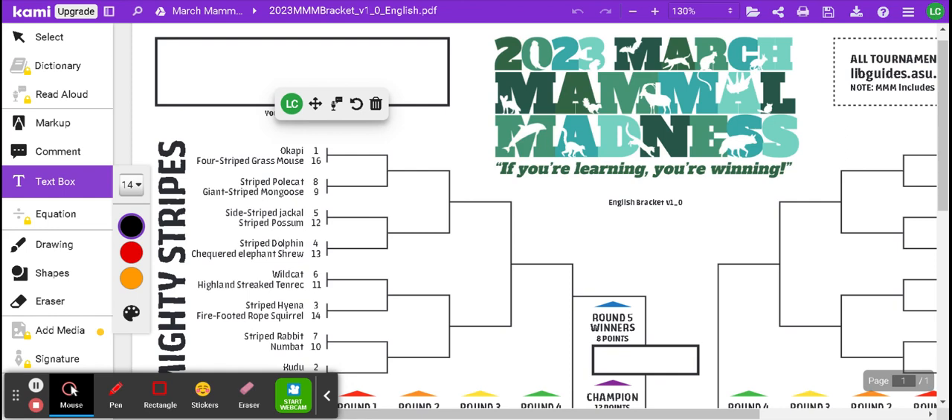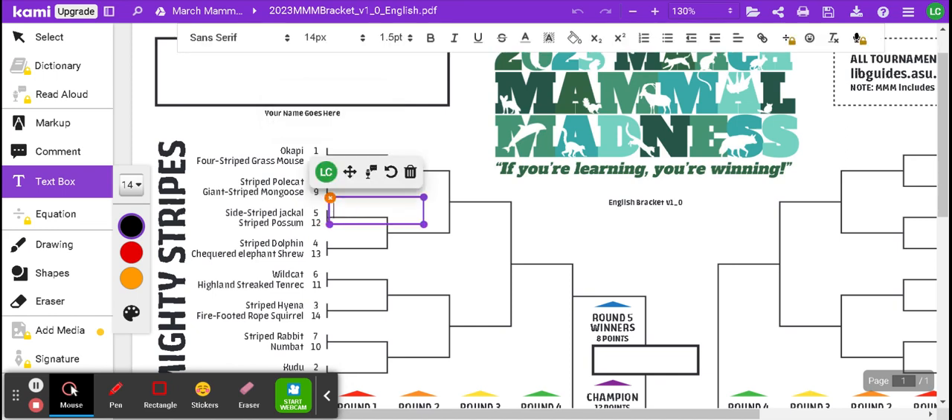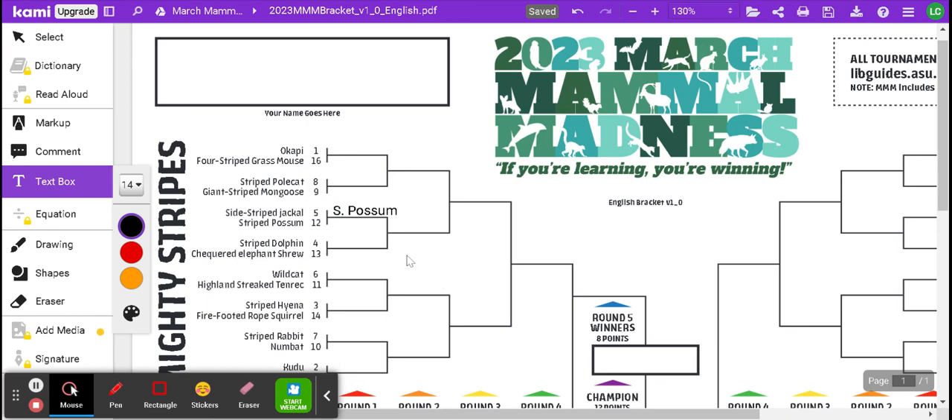For example, if I'm looking here at the Mighty Stripes and I look at Side Stripe Jackal and Striped Possum, they're listed together, which tells me they're going to be in a contest together. Say I think the Striped Possum has some adaptations to help protect it from the Side Stripe Jackal — if I think the Striped Possum is going to win, I'm going to type in Striped Possum, or write S Possum if space is limited. As long as I can understand your winner, that's enough for grading purposes.